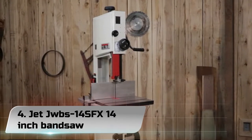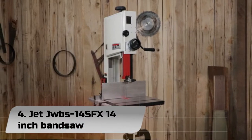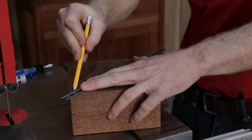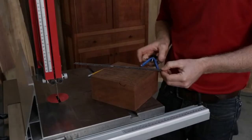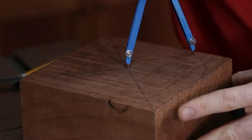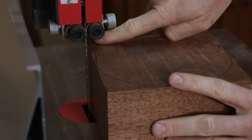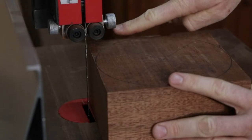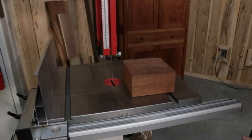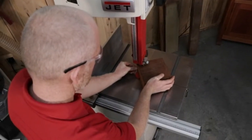Number 4: JET JWBS-14SFX 14-inch Band Saw. Some of the best band saws are made by JET — run some wood stocks through this JET JWBS-14SFX and you'd surely agree. Weighing over 300 pounds, this band saw is a heavy-duty machine designed and constructed with high-quality tubular steel.